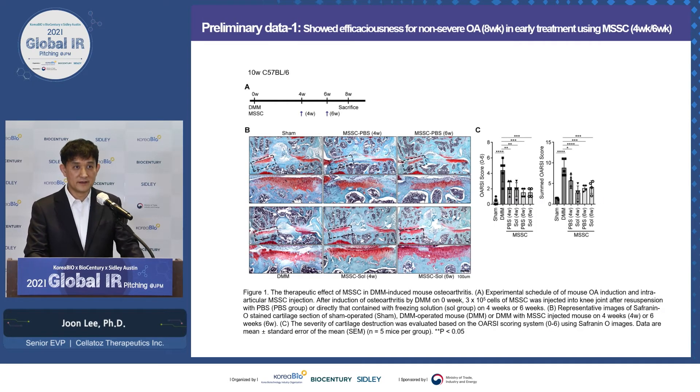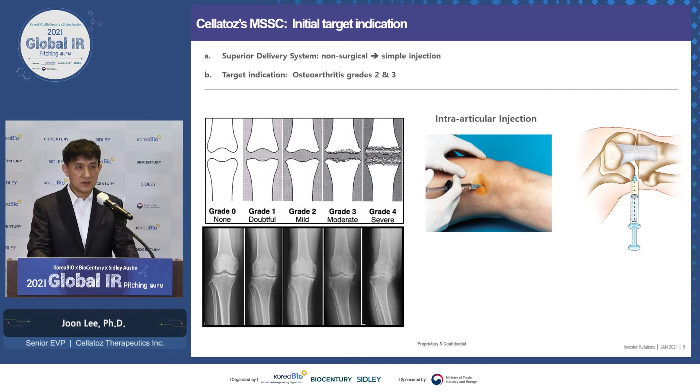This is preliminary data. The focus here is that we used direct injection of our frozen formulation of MSSC into the knee joints. The graph shows that whether our MSSC was washed with PBS or not washed, you see similar results. We still have a lot more work to do, but our target indication is osteoarthritis of the knee — more specifically grades two and three — using direct injection and not surgery. We believe the environment in the knee joints is favorable for our MSSCs to differentiate into cartilage only, and not into bone or anything else.